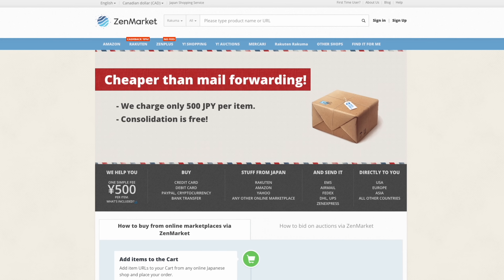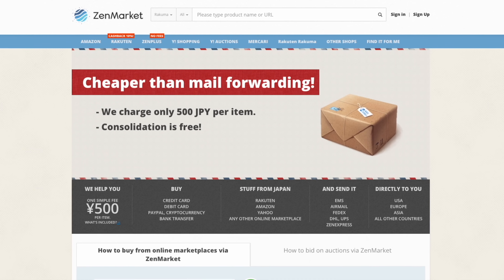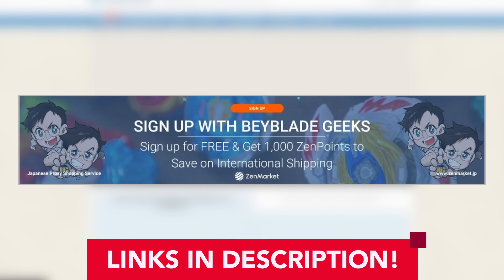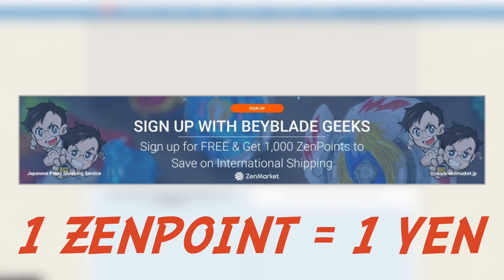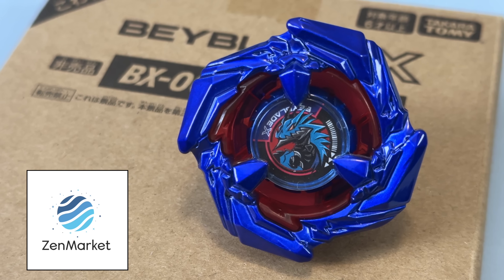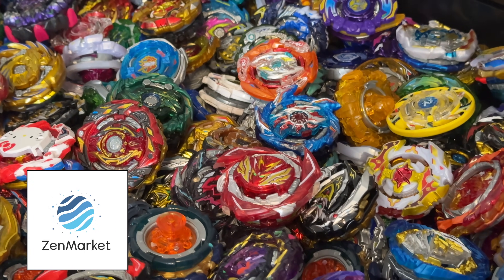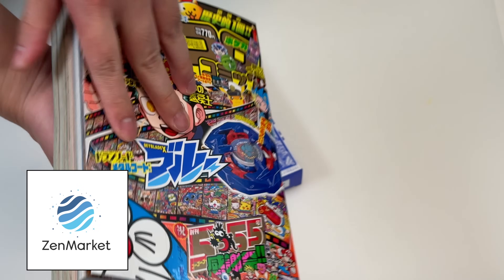Zen Market will attach a small 500 yen fee to each item you're purchasing, but we got you covered. We now have an even larger signup bonus if you sign up with our link — you'll get a thousand Zen points that you can use towards your international shipping. One Zen point equals one yen. Don't sleep on Zen Market because they're running a variety of sales and promotions all the time, so sign up for an account and go buy those bays or any other kind of Japanese goods.